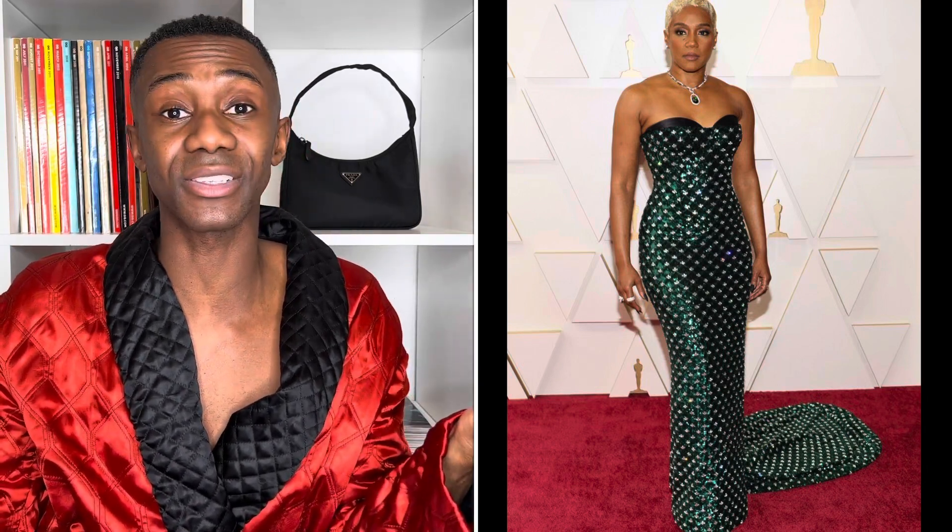For the best look of the night, I'm going to give it to Tiffany Haddish in custom Dolce & Gabbana because this is the best I've ever seen her look — she killed it, she looked amazing. Bravo, Tiffany Haddish, you win. For the worst look of the night, I obviously have to give it to Kristen Stewart, who looks like a street walker. This is just not acceptable for the red carpet at the Oscars. Better luck next time.